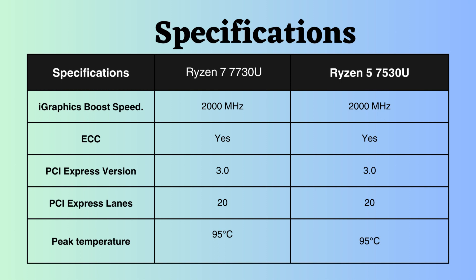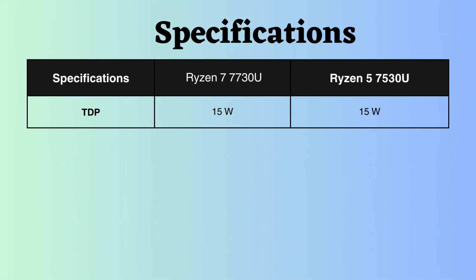ECC support is present in both processors, making them suitable for critical systems. They both support PCIe version 3 and have 20 PCIe lanes. The acceptable peak temperature the CPU can reach is 95 degrees Celsius. Both processors have a minimal power consumption, with a TDP of only 15 watts.